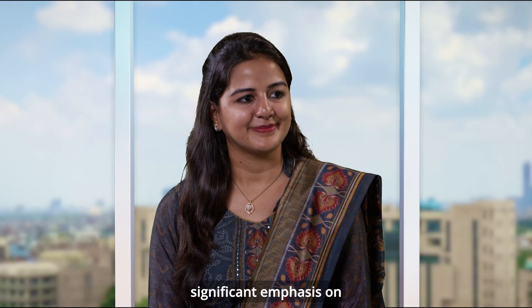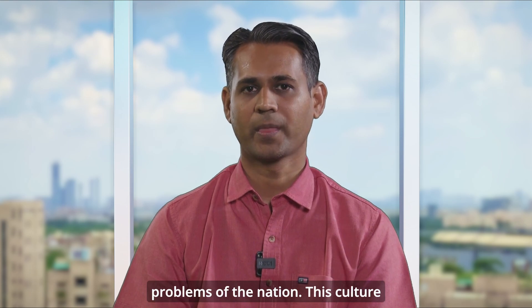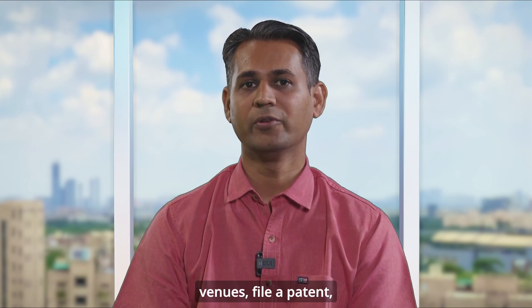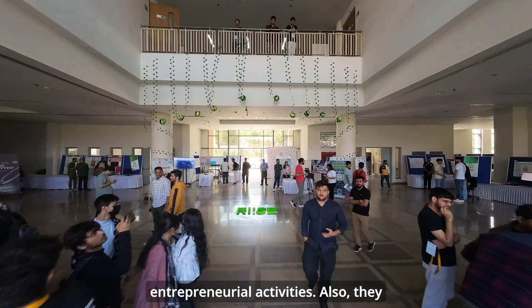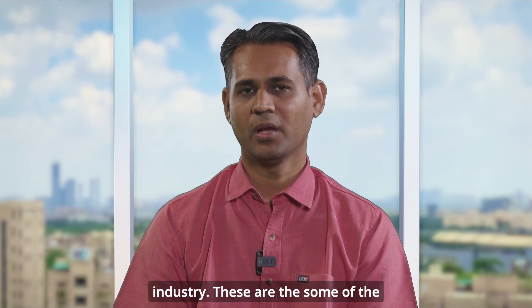IIIT Delhi is a research-led teaching institute with significant emphasis on research projects with high scholarly impact and translational research that addresses the problems of the nation. This culture has enabled our BTEC students to contribute significantly to our research journey — enabling them to publish in top-tier venues, file patents, and explore highly sought-after R&D jobs in the industry. In our curriculum, students also have the flexibility to undergo entrepreneurial activities and collaborate with external universities as well as industry.